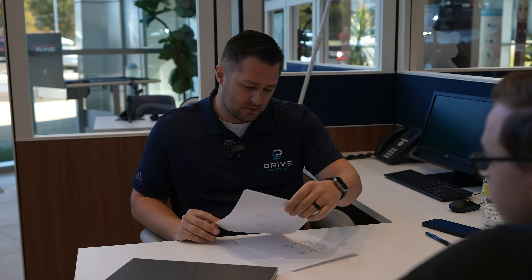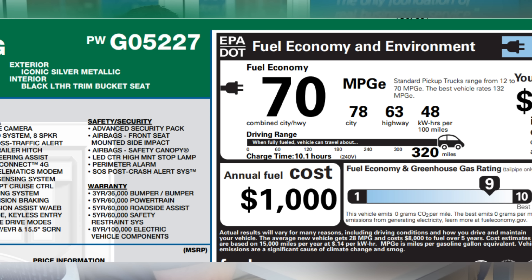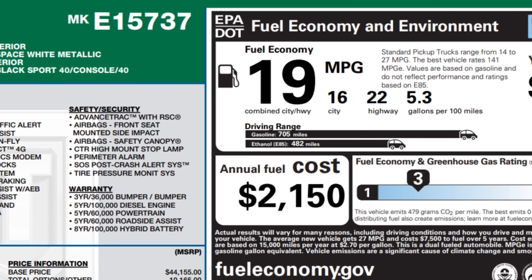The F-150 Lightning is ridiculously fast. Before I get into the specifics on exactly what it costs, I wanted to talk a little bit about the fuel economy between those two. This is a comparison with driving 20,000 miles per year and 55% of that is city driving. You're going to get a combined 70 MPGe on the Lightning — that's about 78 city, 63 highway. With the gasoline engine, you're going to get about 19 combined: 16 city, 22 highway.